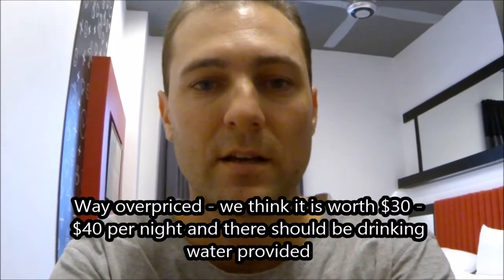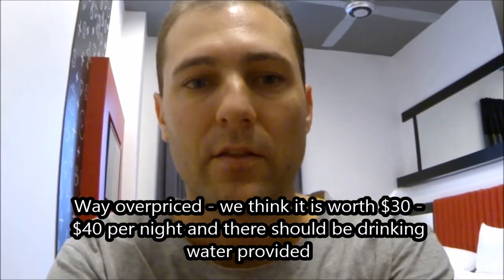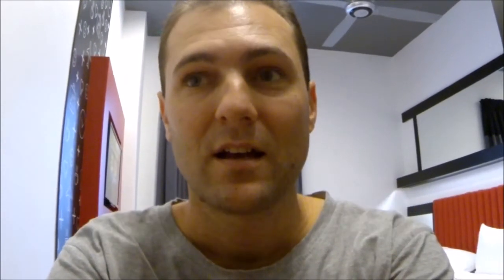We booked it and it was a bit of a surprise — 188 ringgit for the night, which is roughly 63 to 64 dollars. The room is tiny and there are very limited extras. There's a television with about three English channels, free internet, and they provide two power points with international adapters, so you don't have to bring or buy a travel adapter, which is very convenient.